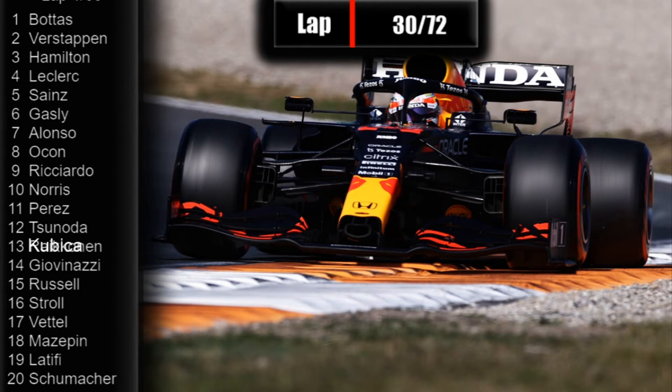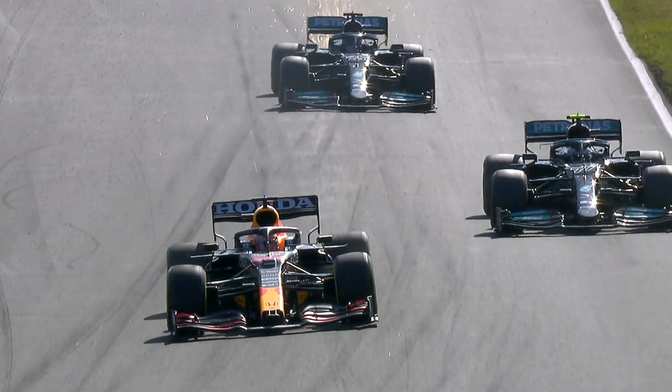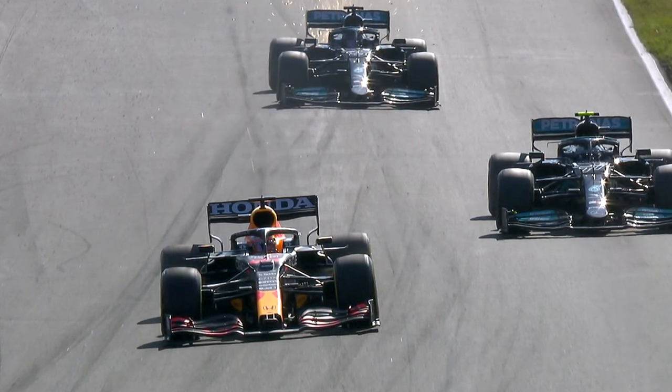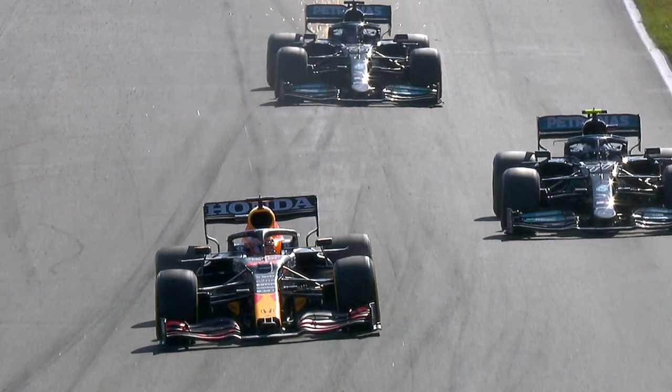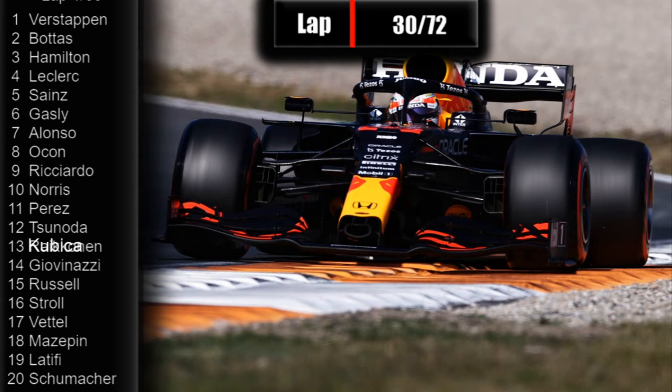Surely he will get the overtake done here — Bottas is going so slow. Verstappen pulls to the inside, and now on lap 31, Max Verstappen is back into the official lead of the Grand Prix. And yes, Bottas does let Lewis Hamilton through as well. Lewis Hamilton is now right behind Max Verstappen, within eight-tenths of a second of the Flying Dutchman up front.